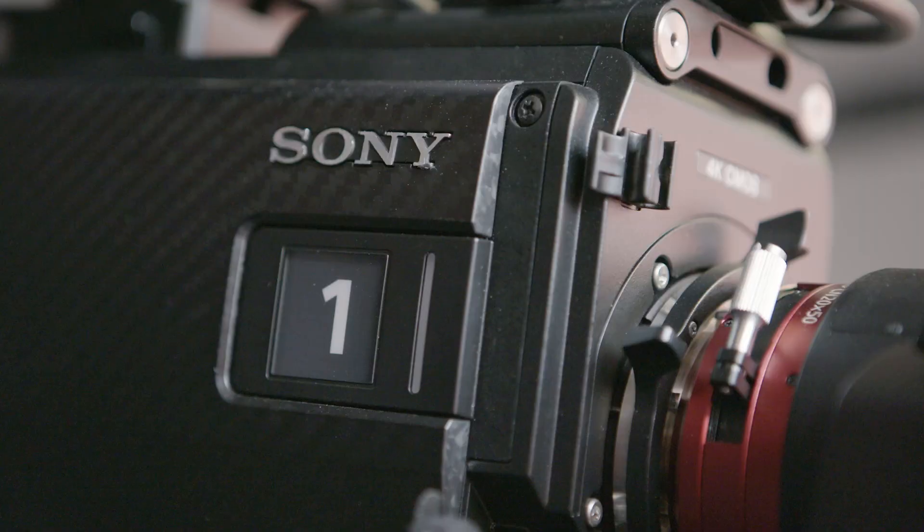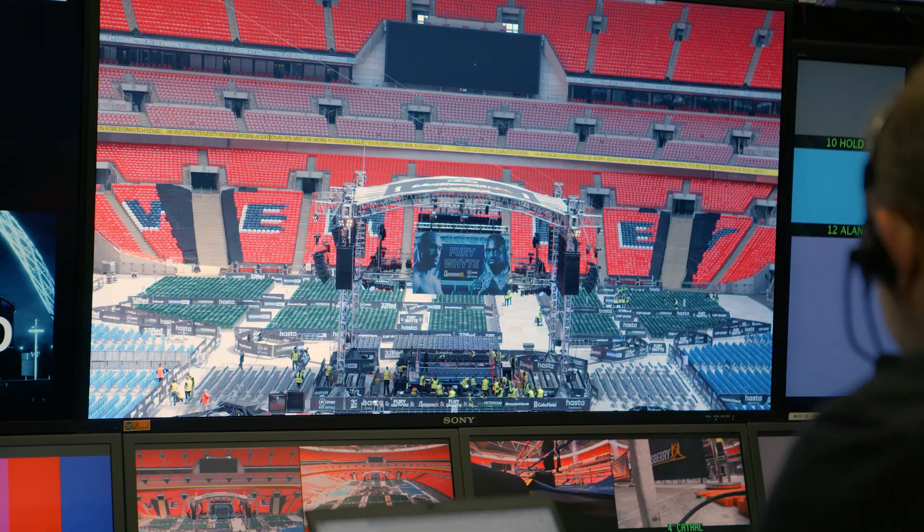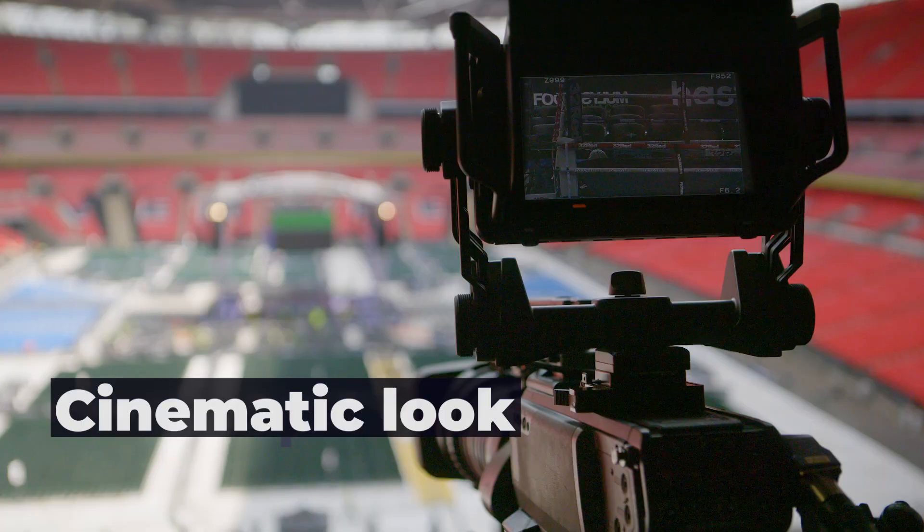Tonight we are using the Sony F5500 as our camera one. There's definitely been an increase in demand for us to create more cinematic productions. Camera one is a really important camera at boxing events — it always starts with a big wide shot of the ring and the big screens, then pushes in to get right into the action. That cinematic feel is really going to play well here.